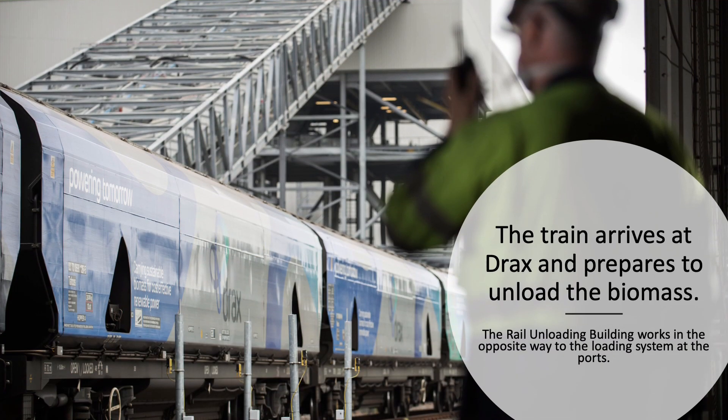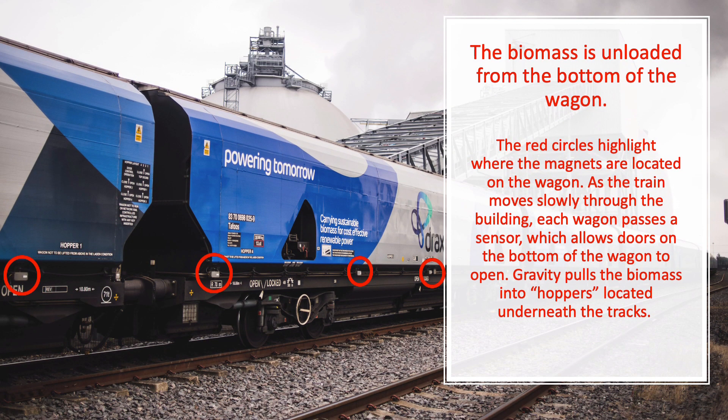The train arrives at Drax and prepares to unload the biomass. The rail unloading building works in the opposite way to the loading system at the ports. The train waits outside until it has confirmation that it can start to unload. We unload the biomass through the base of each wagon — the red circles highlight where the magnets are located. As the train moves slowly through the building, each wagon passes a sensor which allows the base of the wagon to open, with gravity pulling the biomass into hoppers located under the tracks.